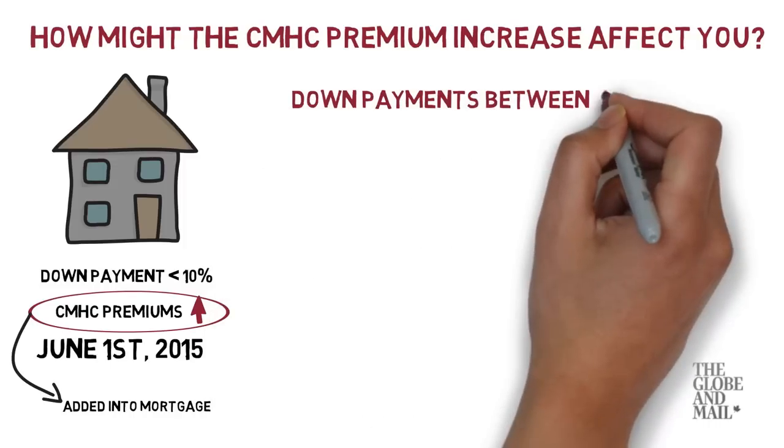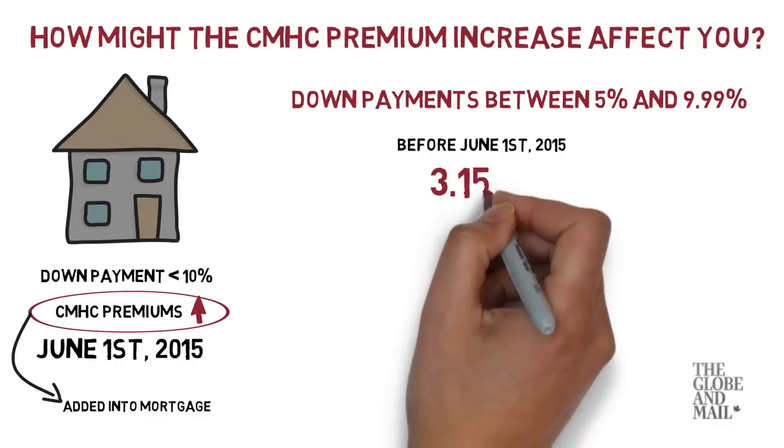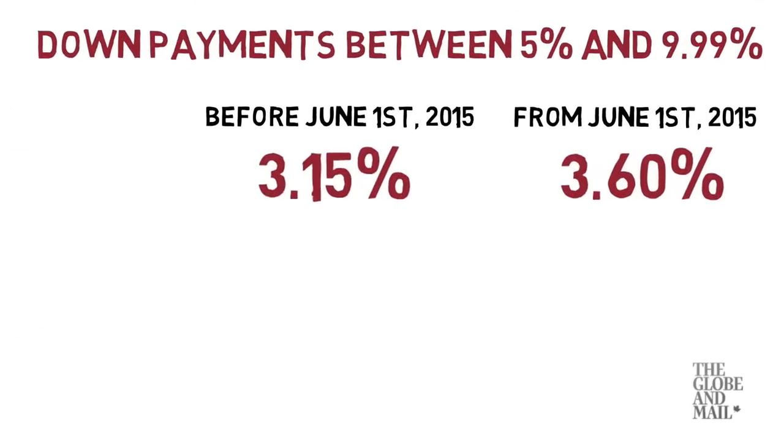For down payments between 5% and 9.99%, the premium up until June 1 is 3.15%, but on June 1, 2015, the premium increases to 3.6%. To see how this change might affect your bottom line, let's look at an example.